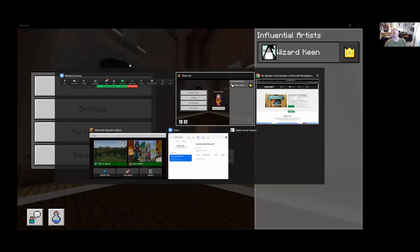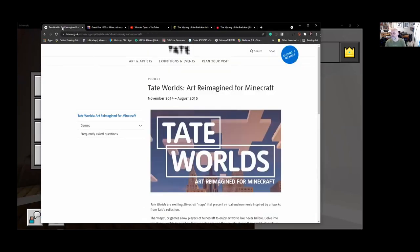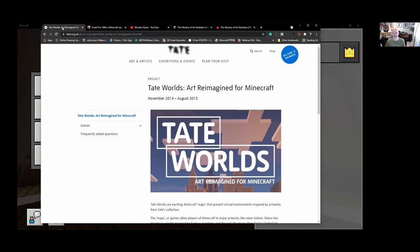I'm going to start by talking about where a lot of this stuff started for me. I've been an artist working with people for over 25 years. I've done a bit of teaching and work with other groups as well. Back in 2013-2014, Tate approached me to create a series of Minecraft worlds where we could walk into a painting.